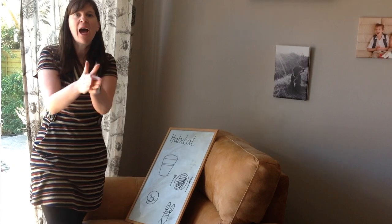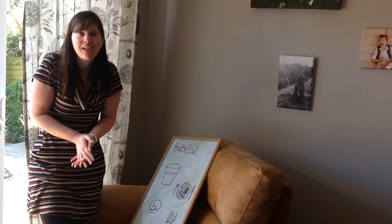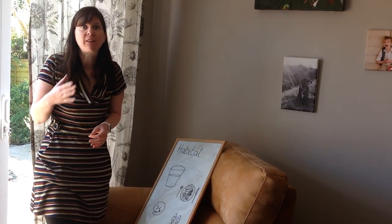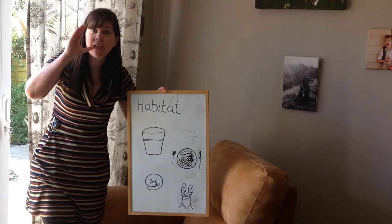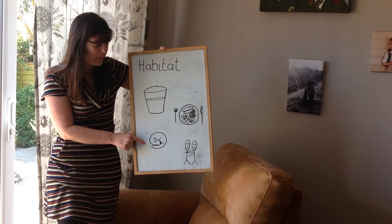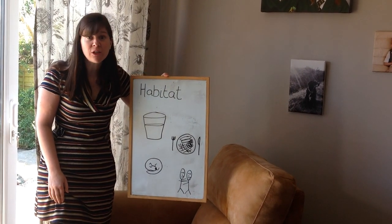It's a funny word — habitat. A habitat is a special place where things can find everything that they need. They can find something to drink, something to eat, somewhere safe to hide and sleep. And they've probably got some friends and some family there too.